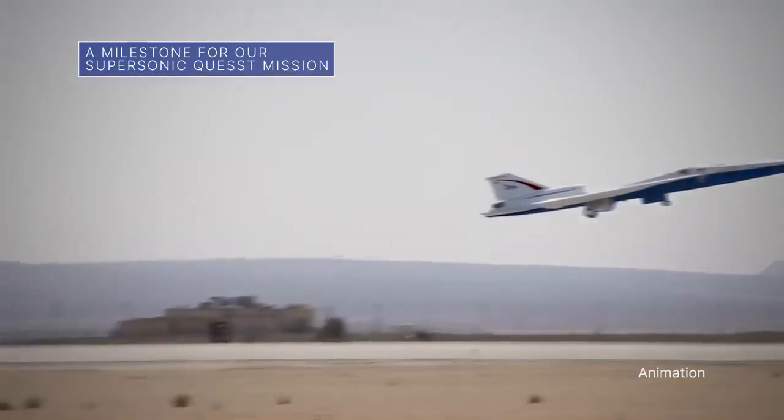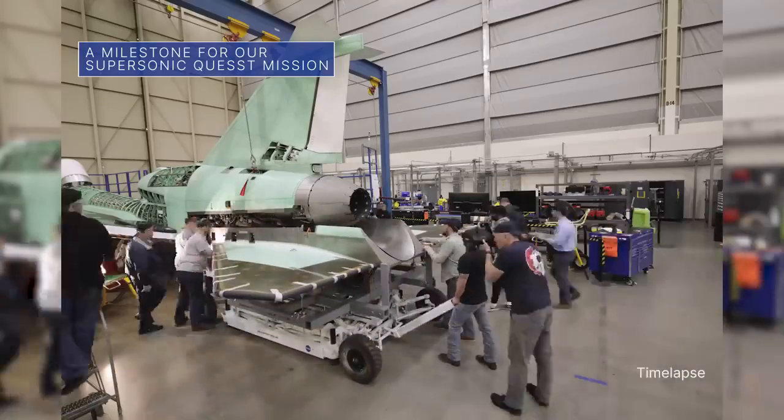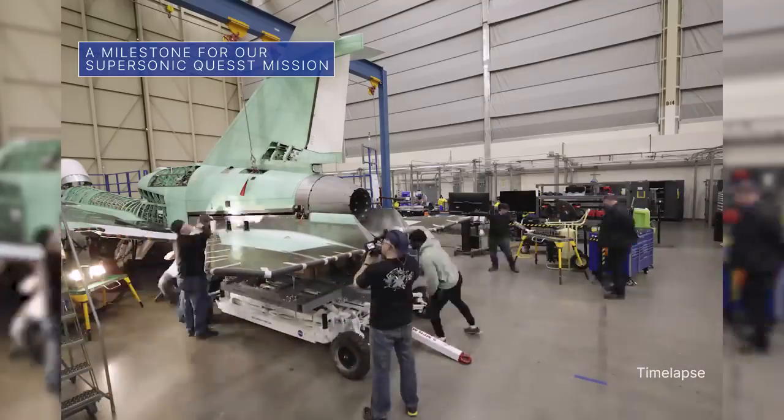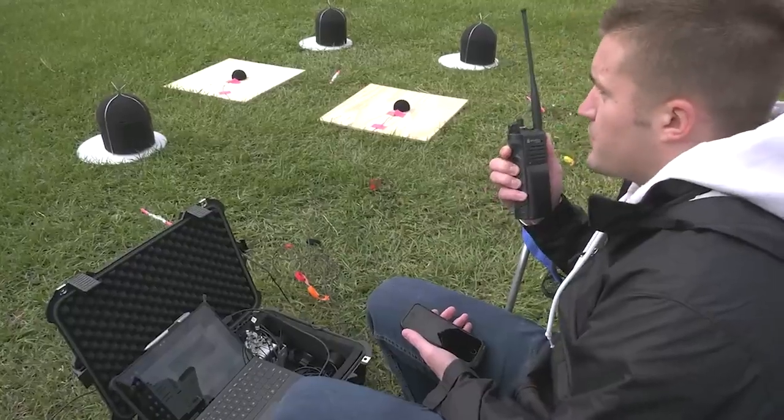The experimental X-59 aircraft, being built for our Quest mission, has been outfitted with its lower empennage, or tail assembly. Teams can now continue final wiring and system checkouts in preparation for integrated ground testing.